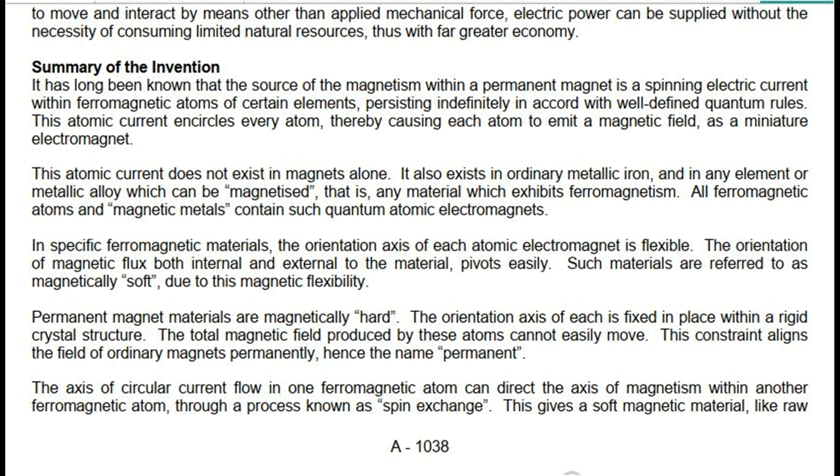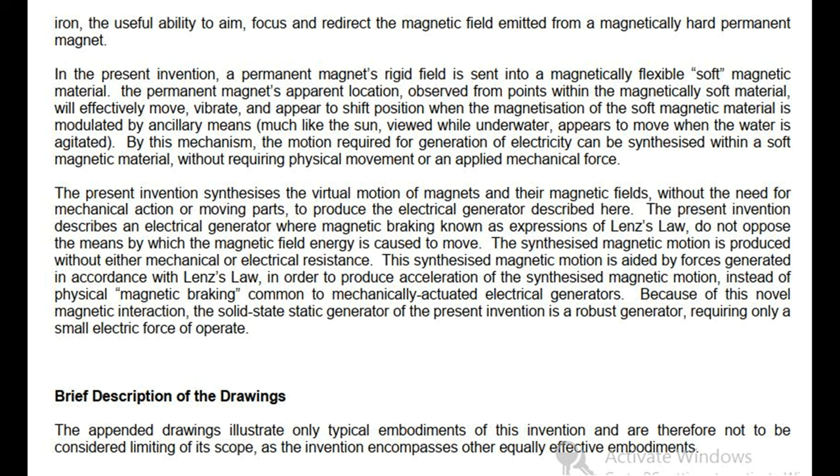All ferromagnetic atoms and magnetic metals contain such quantum atomic electromagnets. In specific ferromagnetic materials, the orientation axis of each atomic electromagnet is flexible — the orientation of magnetic flux, both internal and external to the material, pivots easily. Such materials are referred to as magnetically soft, due to this magnetic flexibility. Permanent magnet materials are magnetically hard; the orientation axis of each is fixed in place within a rigid crystal structure, so the total magnetic field produced by these atoms cannot easily move. The axis of circular current flow in one ferromagnetic atom can direct the axis of magnetism within another ferromagnetic atom through a process known as spin exchange, giving a soft magnetic material like raw iron the useful ability to aim, focus and redirect the magnetic field emitted from a magnetically hard permanent magnet.